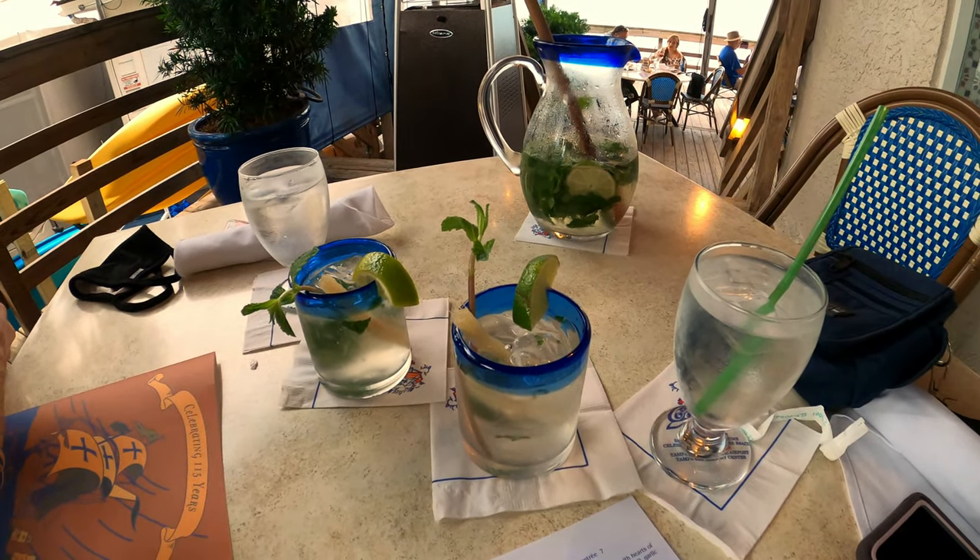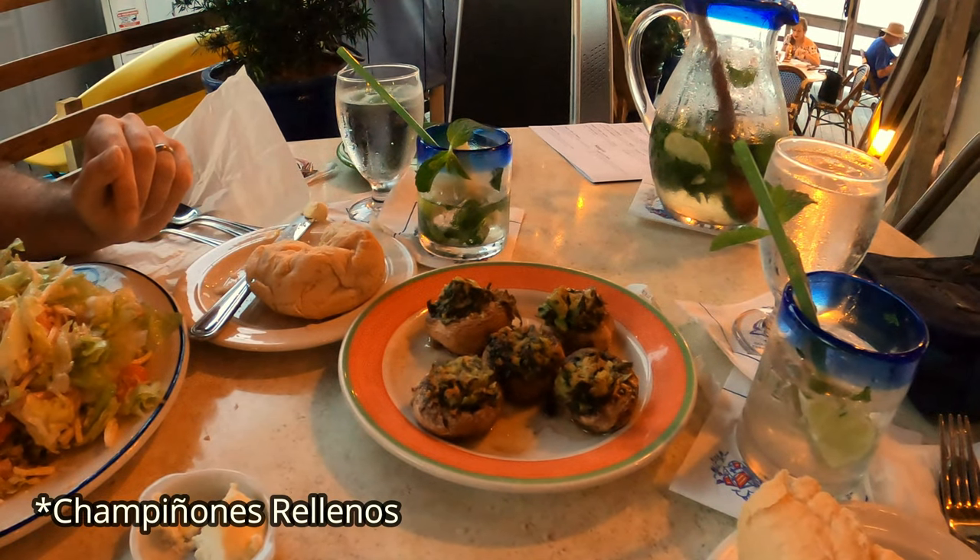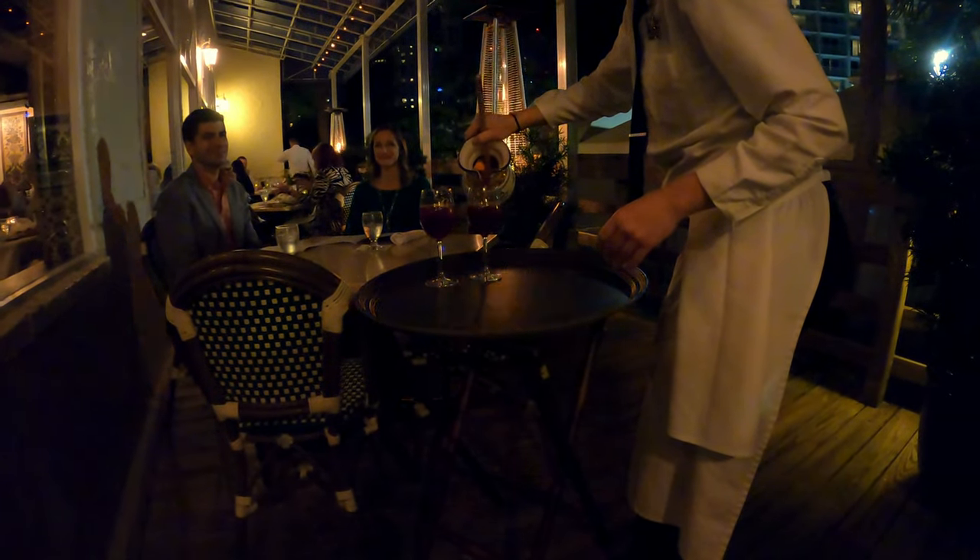We arrived at our table and went ahead and ordered a pitcher of mojitos — they're pretty good. We're going to look over the menu and see what else we'll get. We did put in an appetizer called champiñones rellenos — we're butchering that. This place is actually famous for their sangria but we're different — we like mojitos. If you're here and you like sangria, this place is famous for it.